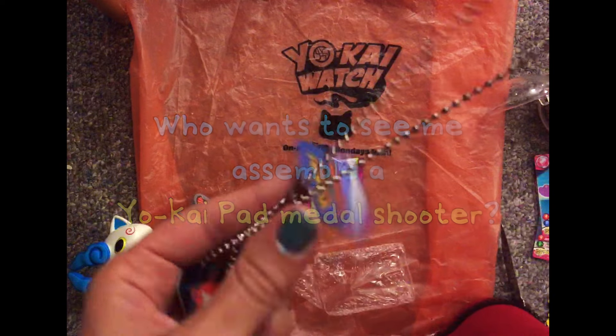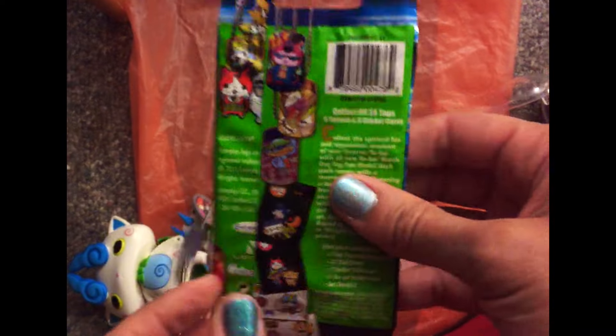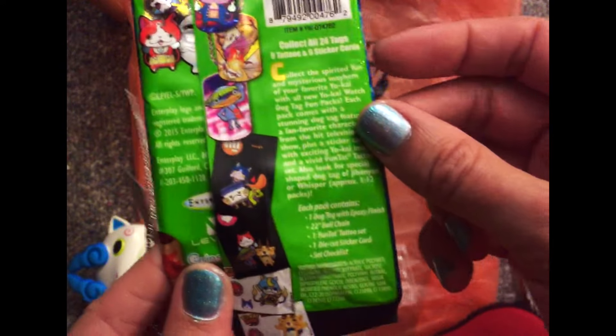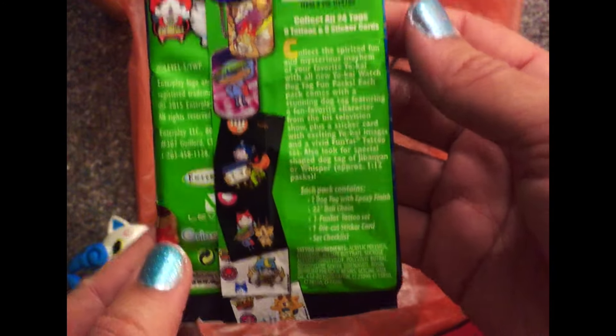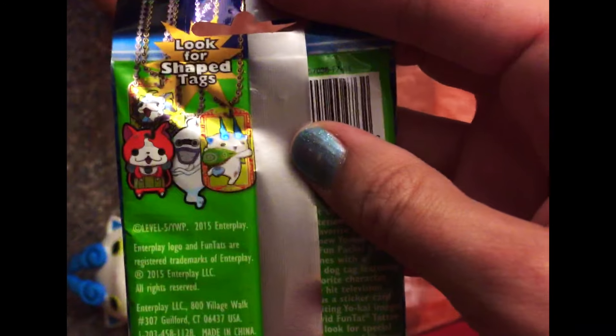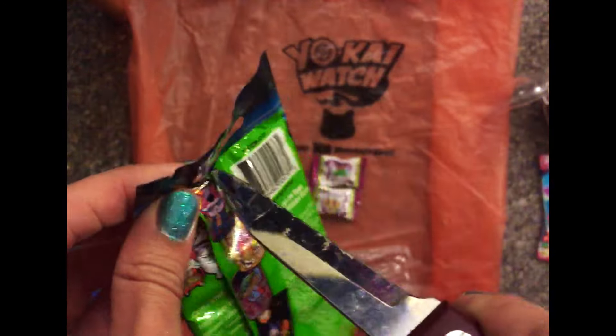And going back to New York Comic Con — who is inside of here? It looks like there are many possible choices. What do we think it's going to be? Please say it's someone awesome. According to this, there are 24 different tags in Series 1.